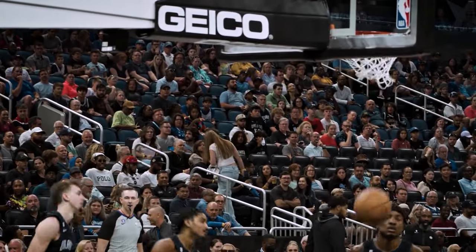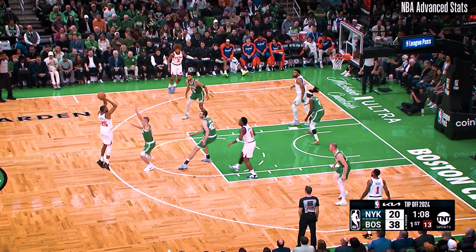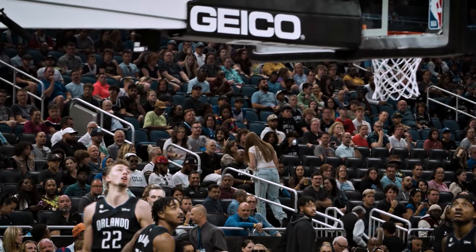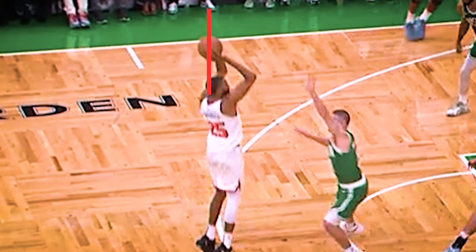So what has changed in his shot to have this happen? I think I found the answer. Look at where the ball is — that thing is almost behind his head. Now let's watch one of his previous shots from last season. Look at the placement: still above his head, but way further forward. In that picture, the ball is lined up somewhere near his eyebrow, while in the more recent picture, the ball is lined up basically in the middle of his head.